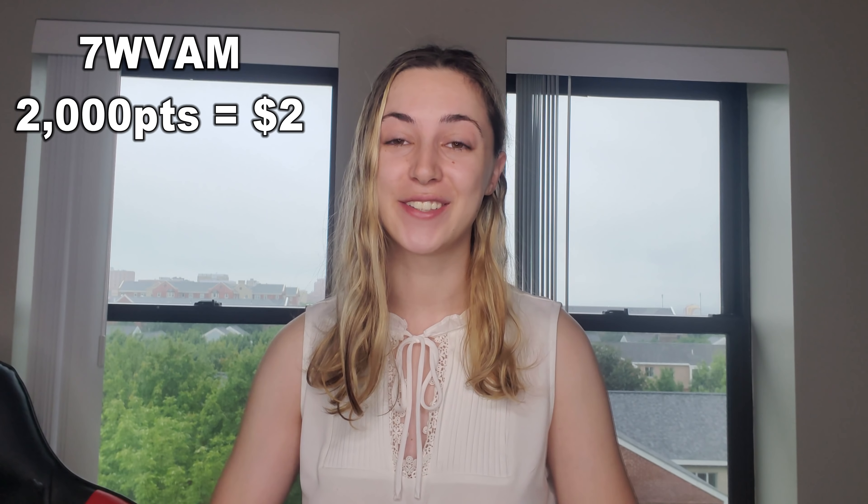Last thing before I sign out — some of you may have noticed I recently passed 25,000 subscribers, so thank you so much to everyone who subscribed. 25,000 subscribers is crazy to think about, but you guys are watching so I'll keep making videos. Thank you for taking the time to watch today. If you enjoyed this, give it a big thumbs up below, don't forget to subscribe and ring that bell so you can be notified every time I post. Have a good weekend, happy shopping, and I'll see you in the next one!